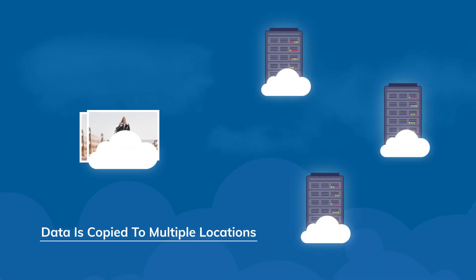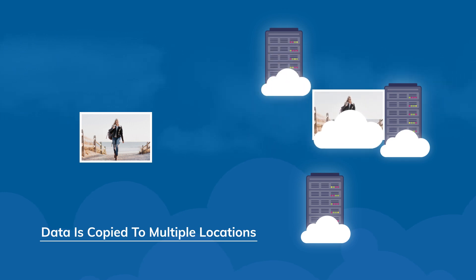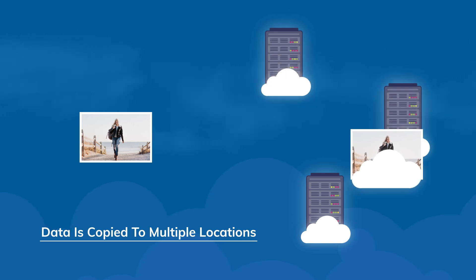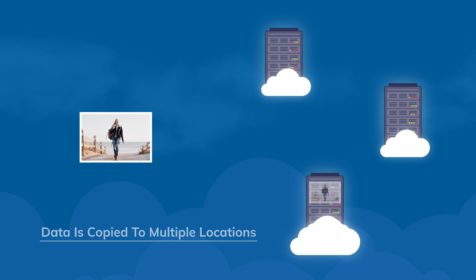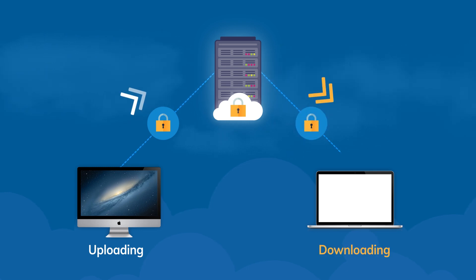With multiple data centers across locations, cloud storage providers try to provide the highest redundancy. Data is copied to multiple locations so that you can access your data from another data center in case something goes wrong with the first one. Under security, companies work on end-to-end security mechanisms to provide comprehensive security for your data. With advanced technologies like live migration technology, there is no such thing as downtime in maintenance.